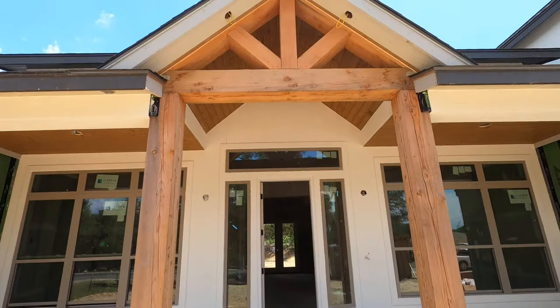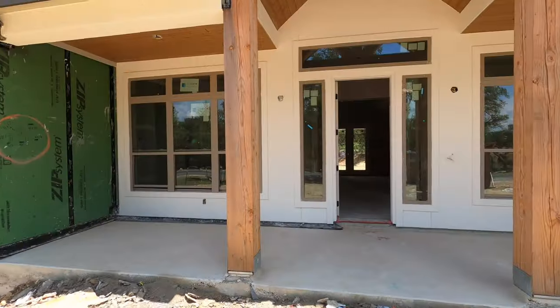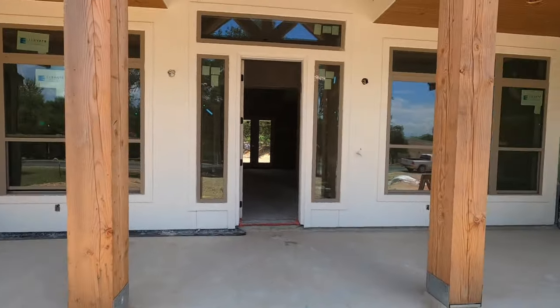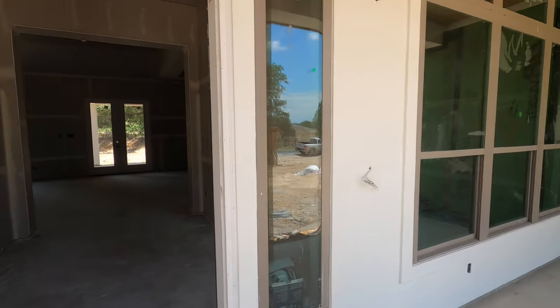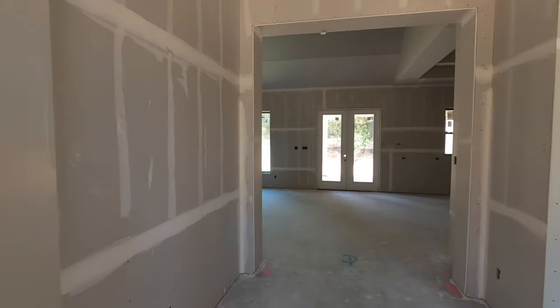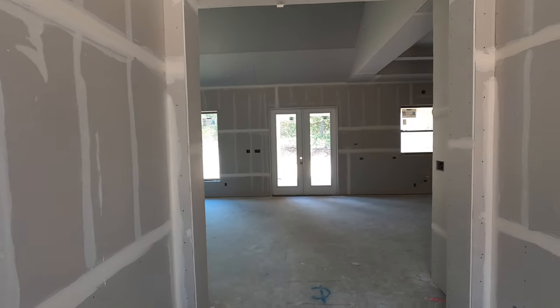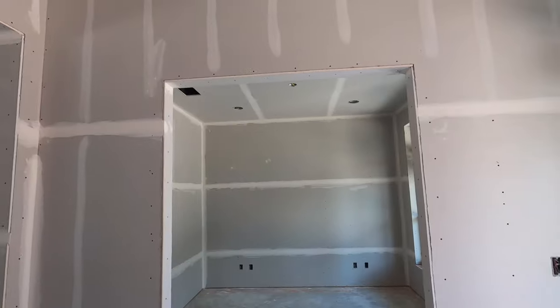Let's go check out this house that's currently under construction and not even on the market yet. If you haven't done so already, hit that like button and subscribe to my channel. I am a real estate agent that specializes in helping people relocate here, and one of the things I like the most is when my viewers become clients. You're going to have all my information in the description box to reach out to me.